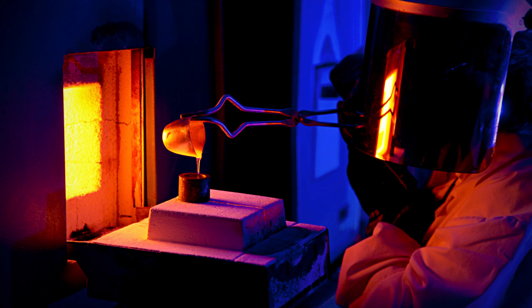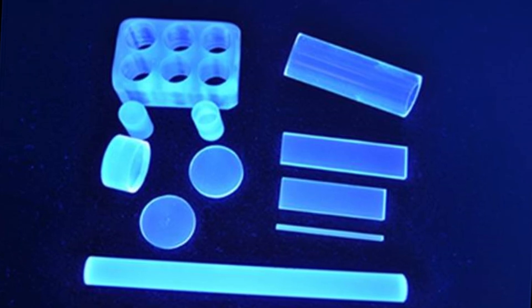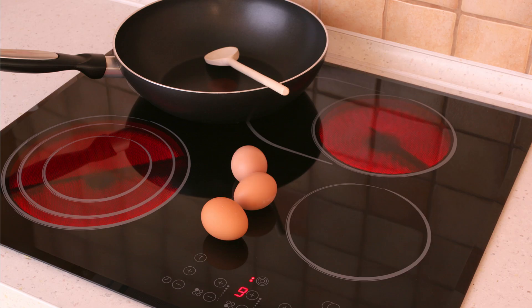In the world of technology, lithium is also used in the production of ceramics and glass. Adding lithium carbonate to the mix makes the final products more heat-resistant and durable. That's why your stovetop glassware and smartphone screens are so tough.